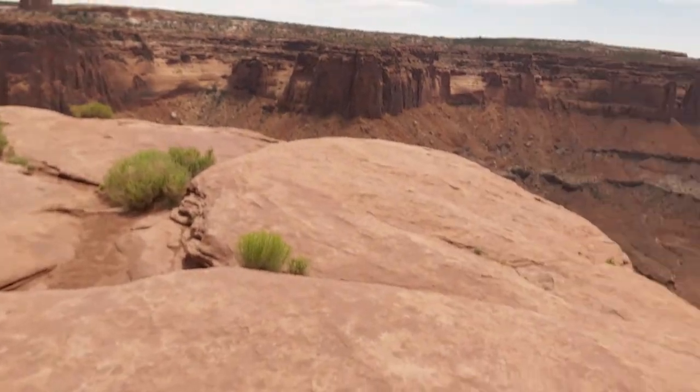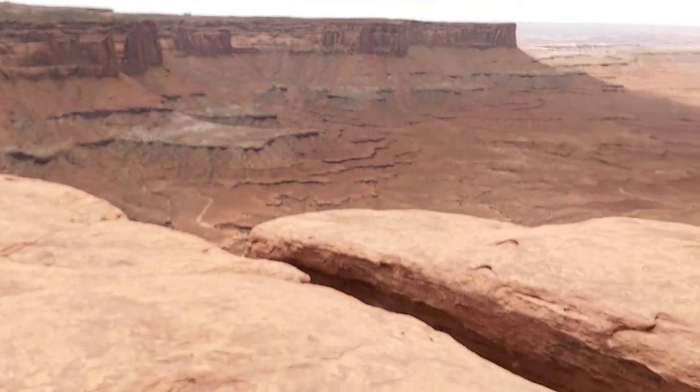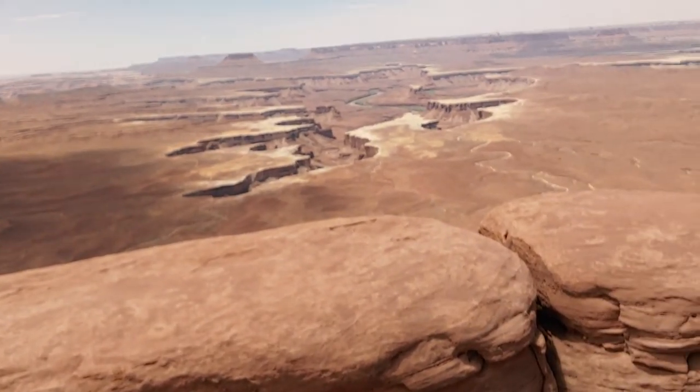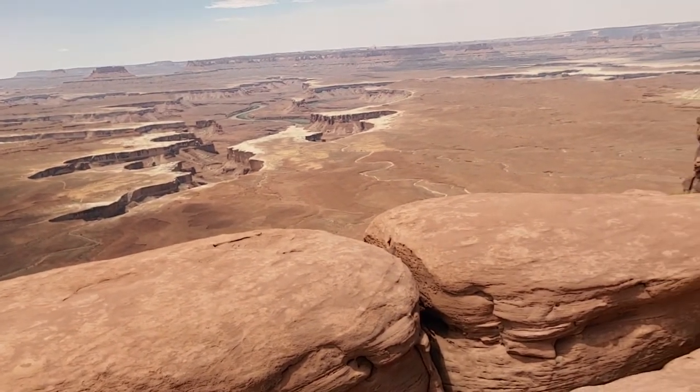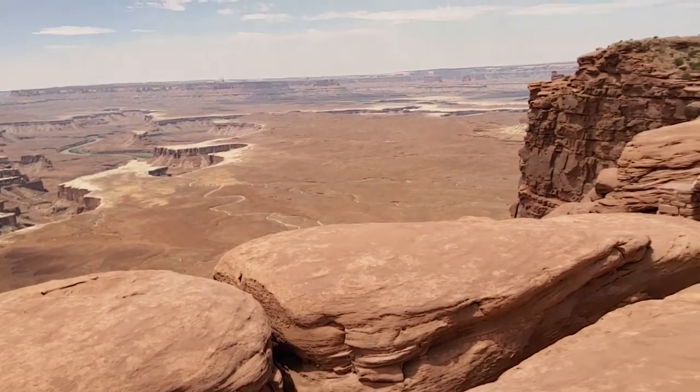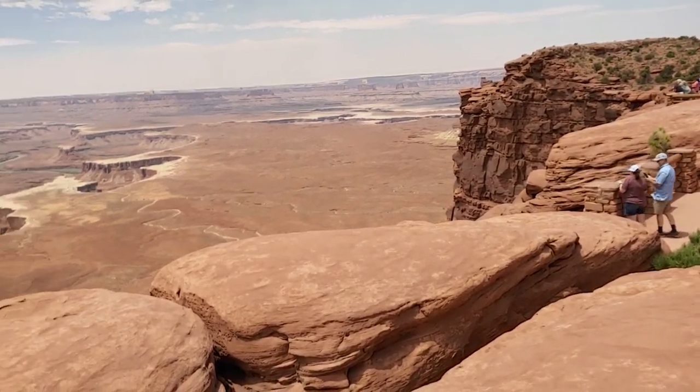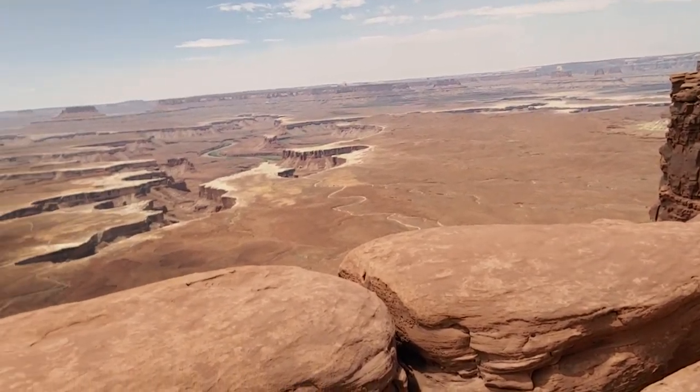Just when you keep thinking it can't get any more spectacular, it does. Take a look at the view that we have up here. My goodness, look at that — you can see the famed Green River there. First explored in the 1860s by wooden boats. I was reading the story about that — it's incredible. And now they do have rafting adventures you can take.